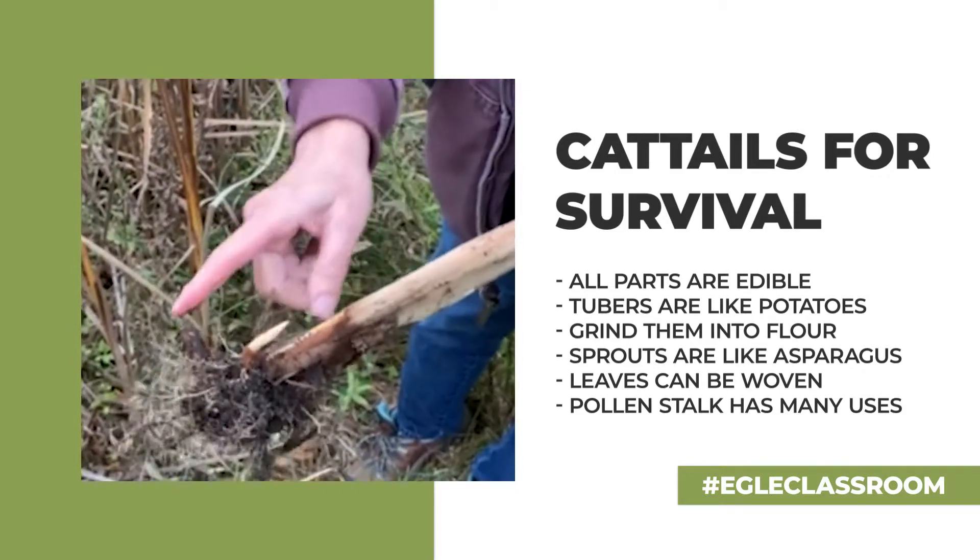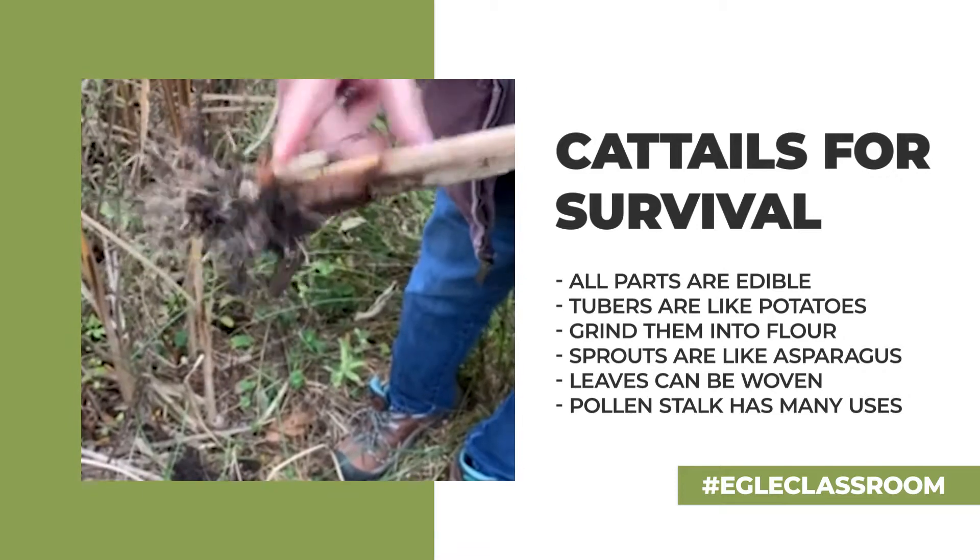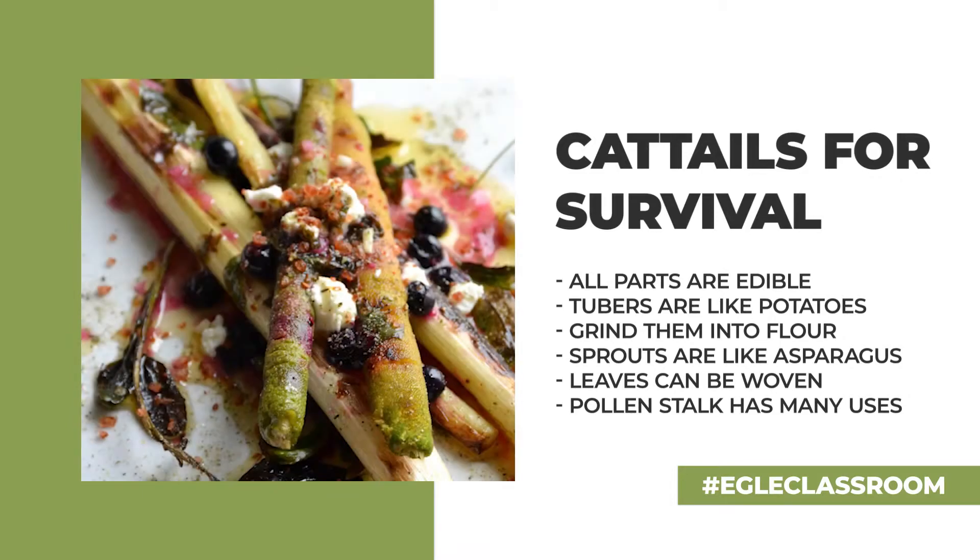The best thing for eating the sprouts is in springtime when they're about a foot tall — you cut them off and they taste like asparagus.